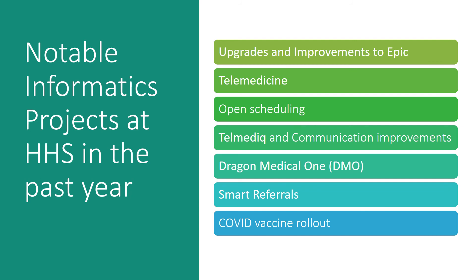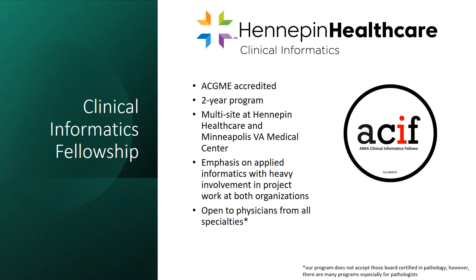Here's a list of just some of the bigger projects Informatics has been involved with over the past one year. If you are a physician and this seems like a career path that may interest you, Hennepin Healthcare has a two-year ACGME accredited fellowship program in Clinical Informatics.